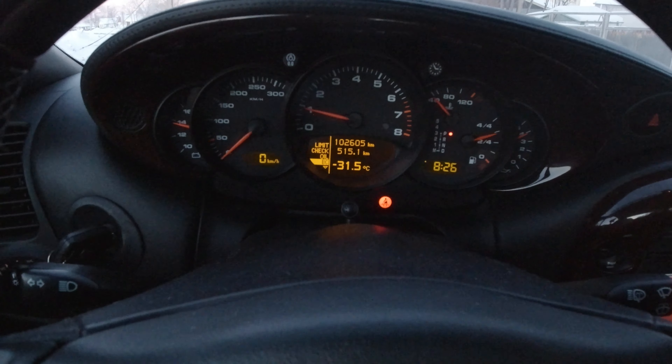I would normally do a time-lapse getting out to Olaf's place, but it is so cold that my suction cup mount does not stick to the windshield. I tried using it a couple of weeks ago — just keeps falling off. And in case you're wondering, yeah, it's cold. And that's before the windshield factor.